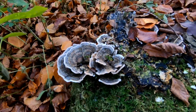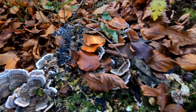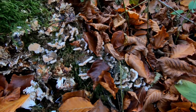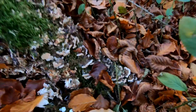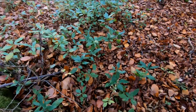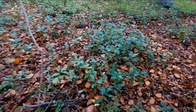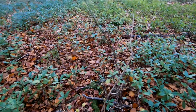Here we are — we have another type of mushroom. Hopefully I'll be able to find out what type of mushrooms these all are. There's some lovely colours in this piece of wood — all the browns, greens mixed in with it. Take a couple of pictures of this.